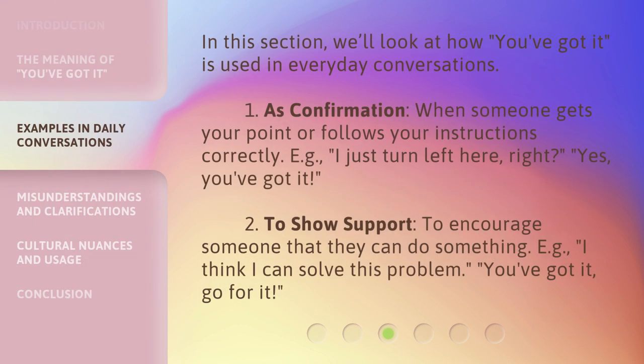In this section, we'll look at how 'You've Got It' is used in everyday conversations. One: as confirmation, when someone gets your point or follows your instructions correctly. For example, 'I just turn left here, right?' — 'Yes, you've got it.' Two: to show support, to encourage someone that they can do something. For example, 'I think I can solve this problem.' — 'You've got it. Go for it.'